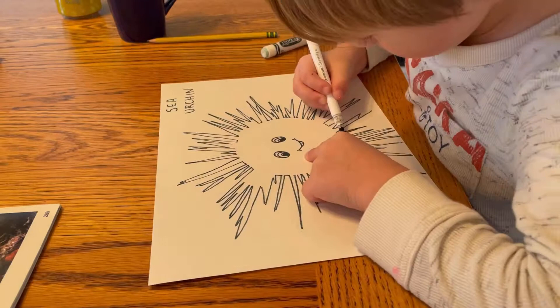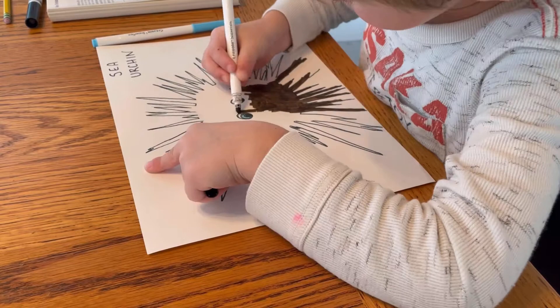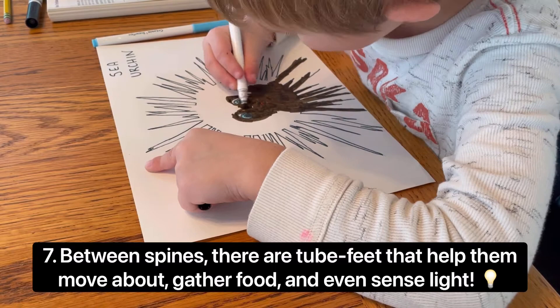They're very sensitive to light, and will often pick a crevice or a resting spot depending on the level of shade. Between their spines, there are tube-shaped feet that help them move about, gather food, and even sense light.